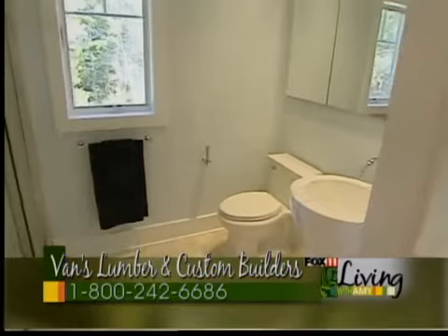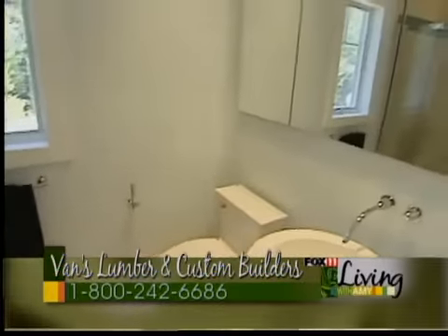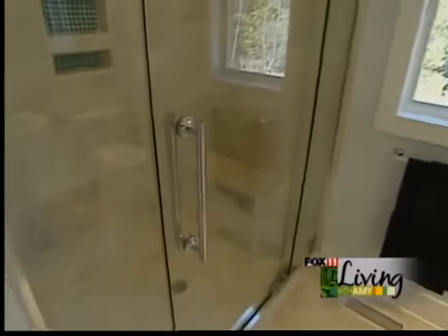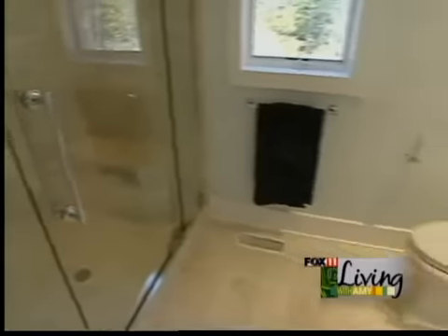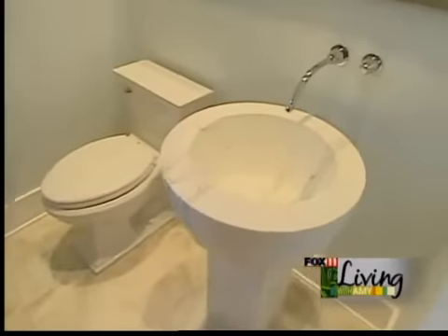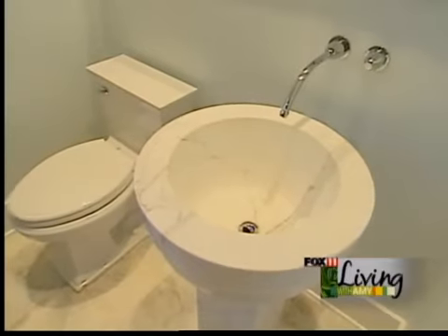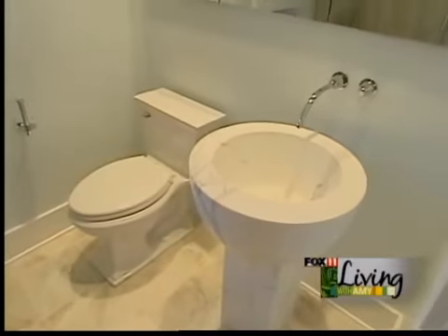On one end of the house we have the master suite, which has its own private bath with a Kohler custom shower door. The tile shower was built with benches, glass tile, and niches. We also incorporated another piece of the owner's artwork — a marble sink he had in his possession that he wanted to use during construction. It was a little unleveled so we had to square it off, but it worked out quite well.